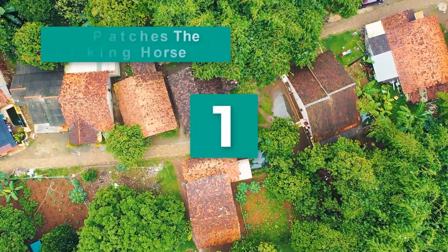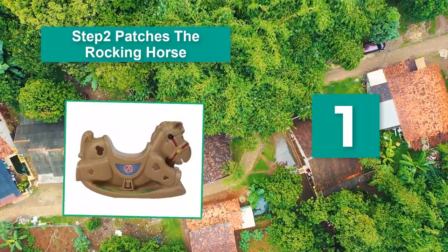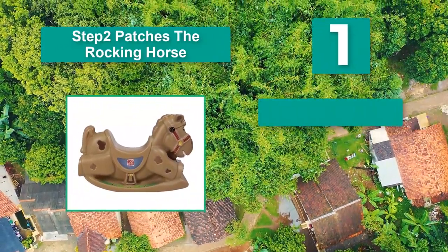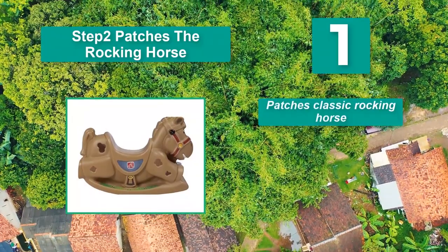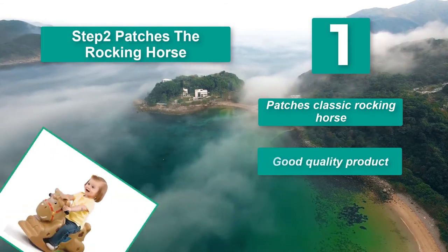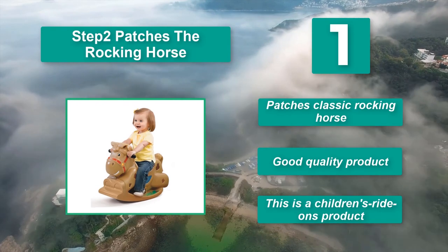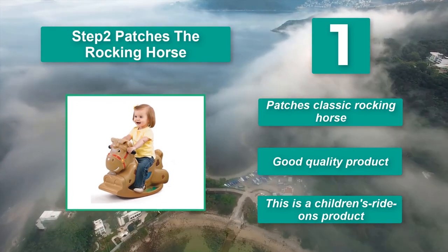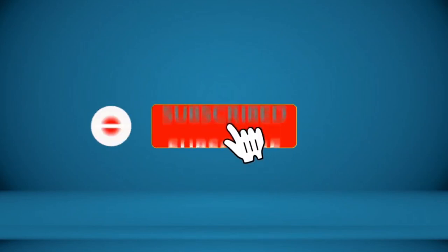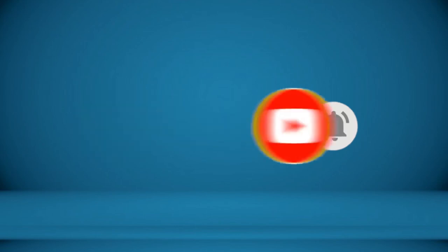Number 1: Step 2 Patches The Rocking Horse. A favorite feature is its plastic construction. This makes it suitable for indoor and outdoor play, being easy to clean. It's lightweight too, which is ideal for storage. Patches Classic Rocking Horse — good quality product. This is a children's ride-ons product. For more information about this product, check the video description.